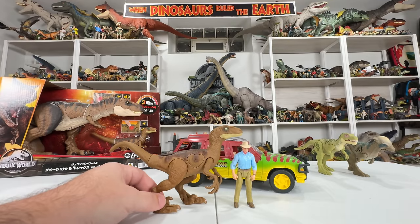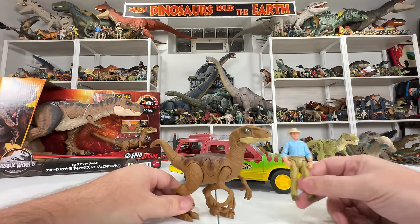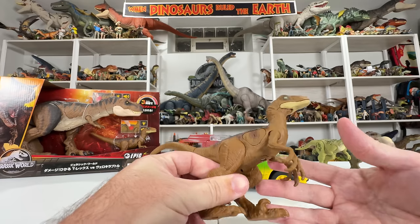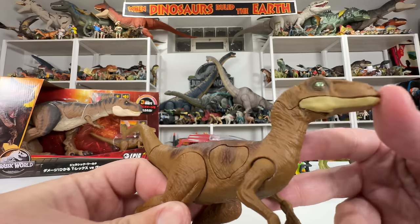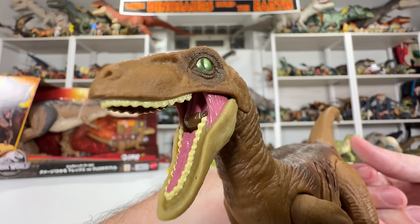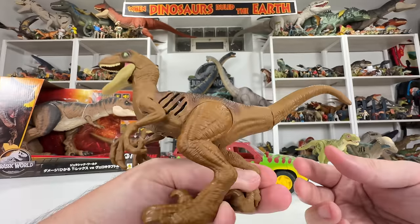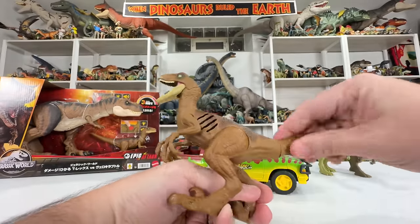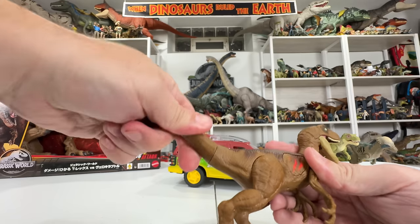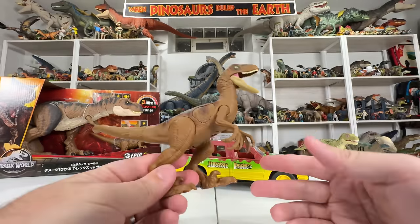Seeing it next to Alan Grant, it's obviously far bigger than it should be. But the coloration is cool because it is a Jurassic Park raptor. I love those gold eyes — that really makes this guy. Nice detailed mouth with pink gums, tongue, and white teeth. No paint on the claws, a little dark paint on the back, but that's really all the paint this raptor gets. Let's go ahead and play with the action features — I'll get this tail put in the right spot.